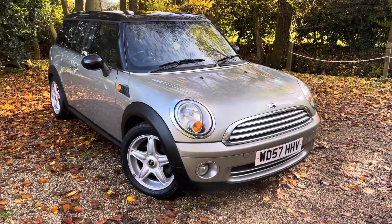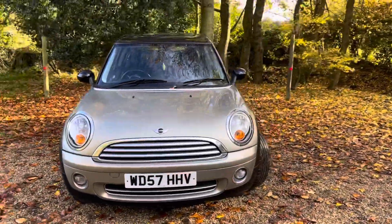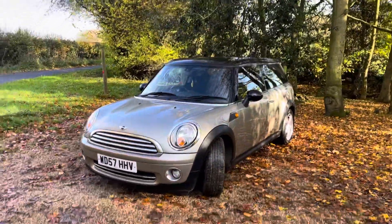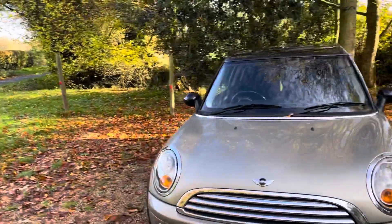Here we have a 2008 Mini Cooper Clubman 1.6 petrol with 85,000 miles and full service history. I'll go into a bit more detail — let's start from the front.